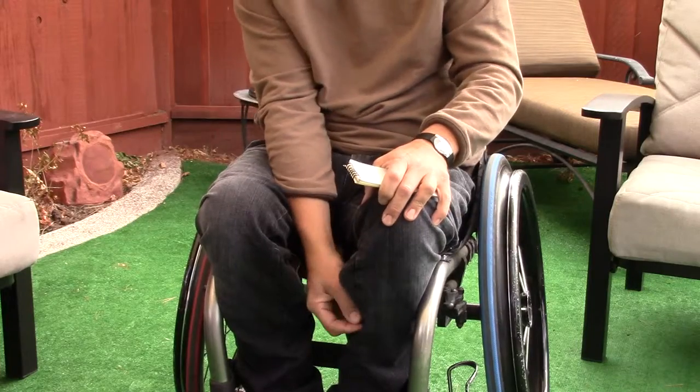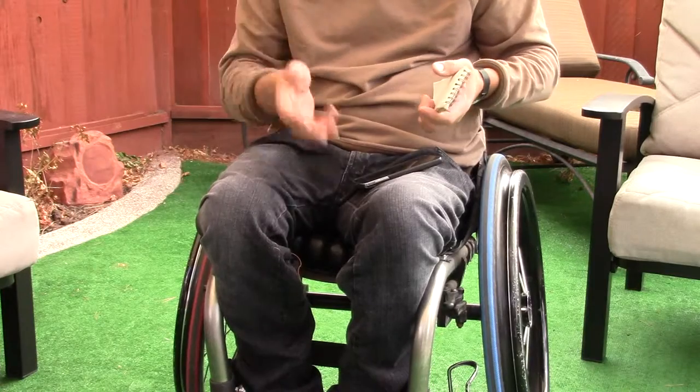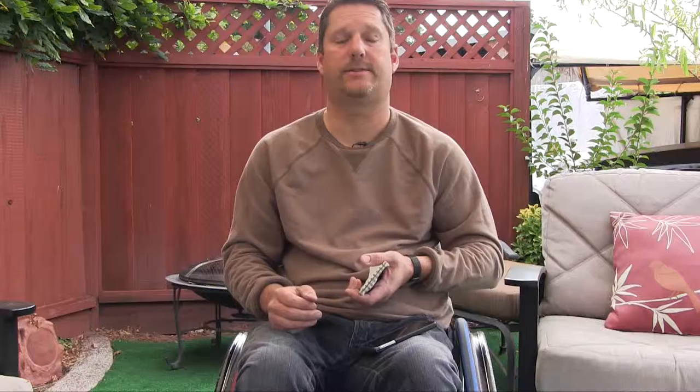Another thing — if you're wearing a leg bag, there's an option where there's a zipper on your left leg that you can quickly unzip, take your leg bag out, empty it, and put it right back without even taking your jeans off.